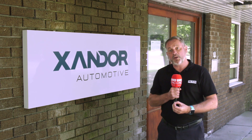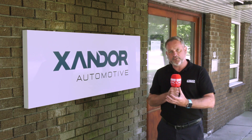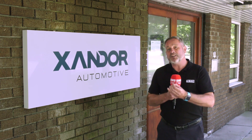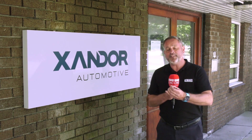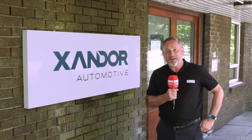We're here at Zandor Automotive near Swansea. These guys produce millions of parts for the automotive sector, but they also embrace technology — investing in the latest EDM machines through Makino with NCMT to make sure their shop floor processes operate 24-7.